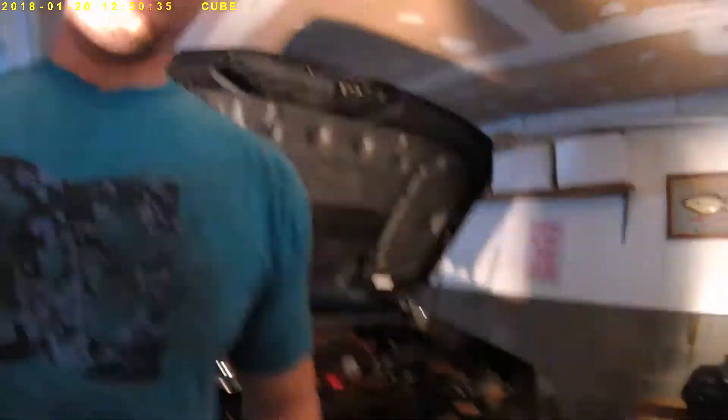You can see the stock airbox. I'm going to be using an OEM Subaru filter — I like to stick to the script. Maybe one day I'll build this engine, but right now it's my daily driver and commuter.